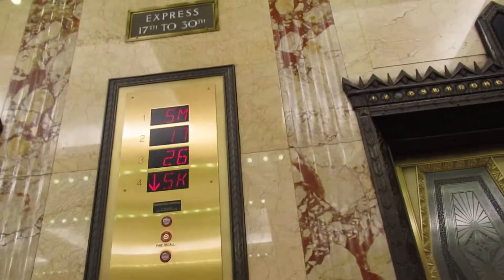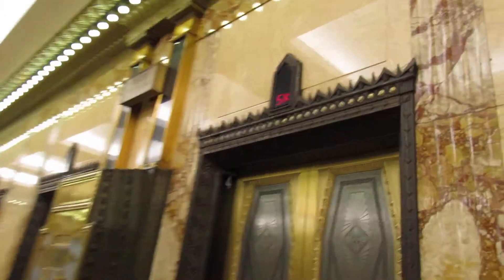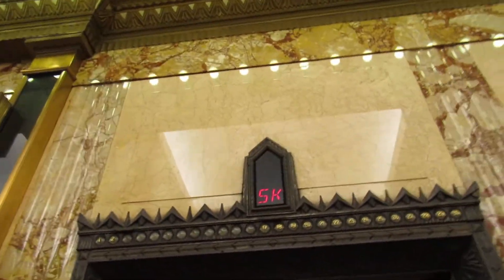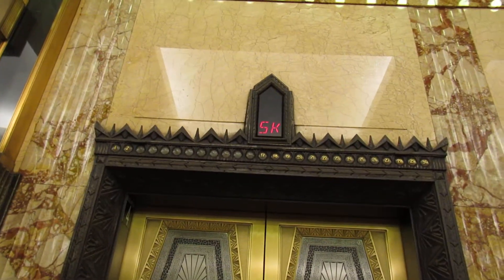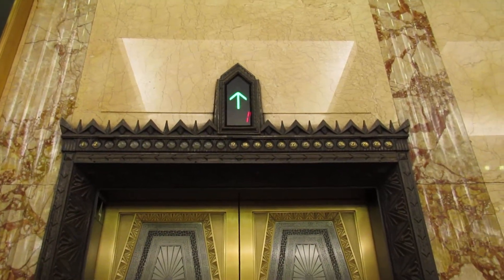It looks like this one is just about to get here. I love these designs on the outside. It's a pretty old building. Look at the historic feel around as well. That's nice.